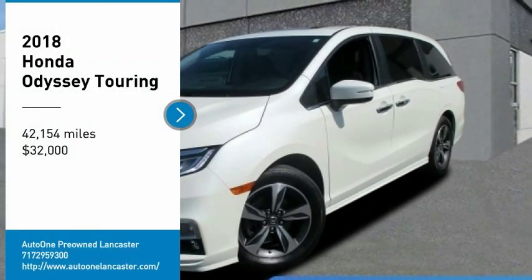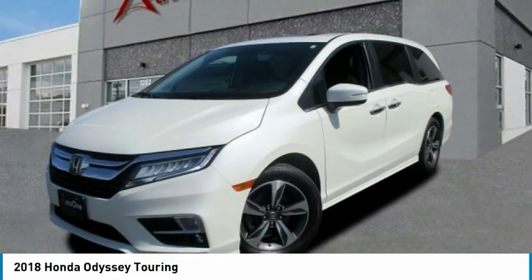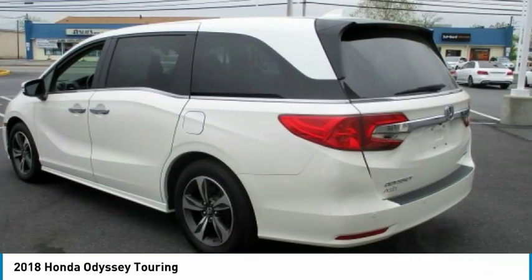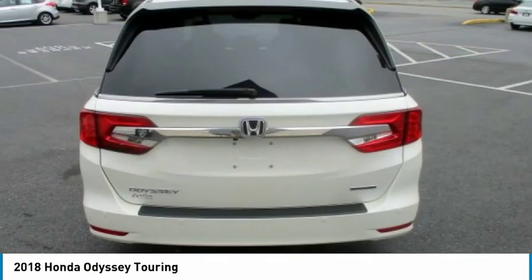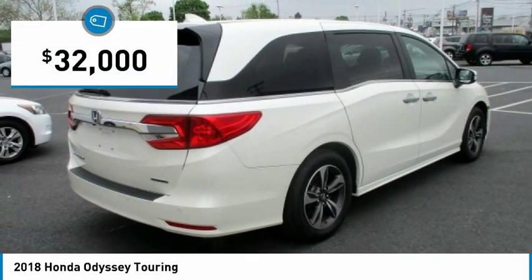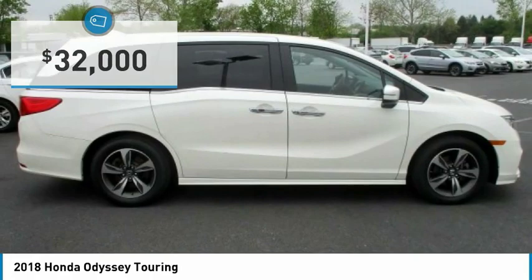We are pleased to show you the 2018 Odyssey. The Honda Odyssey is a showcase of distinguished style, captivating technology, and advanced safety features — a must for all families. And is priced below $35,000.